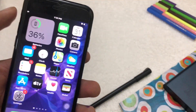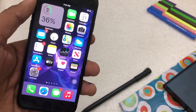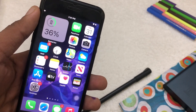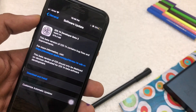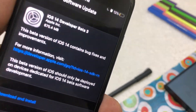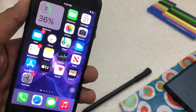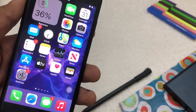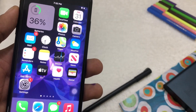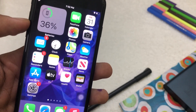Talking about the size of iOS 14 developer beta 4, no one really knows what they are working on, but we do have an estimation. I have a screenshot showing iOS 14 developer beta 3 was somewhere around 670 megabytes. Developer beta 4, which should come out within a few days, would be somewhere around 300 to 600 megabytes, but not more than that — again, it's just an estimation.